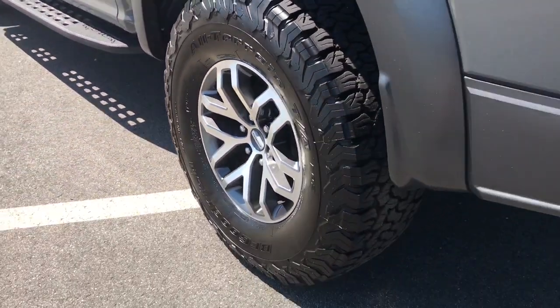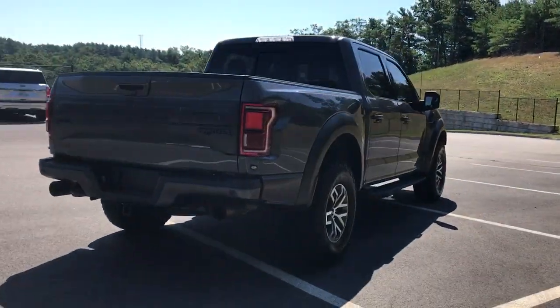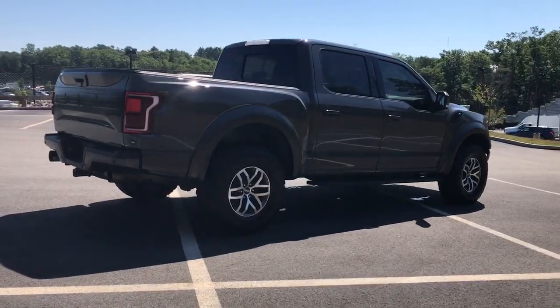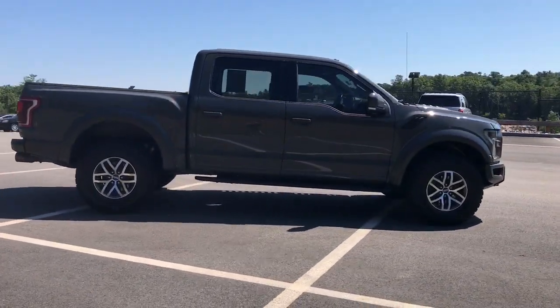Panoramic roof, navigation system, keyless entry, remote engine start, premium sound system, iPod and MP3 input, bed liner, backup camera, fog lamps, and lane-keeping assist.